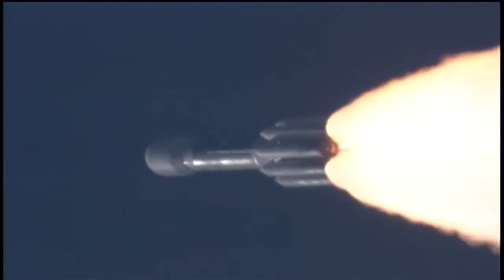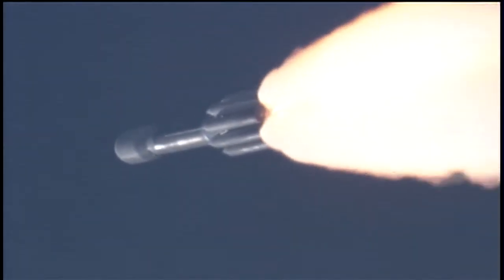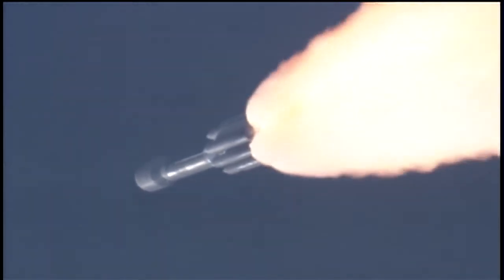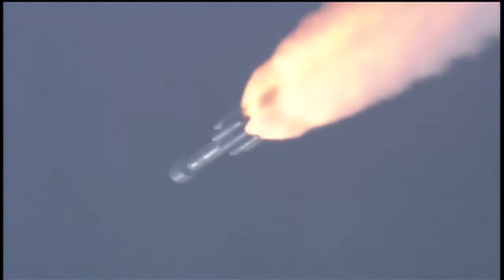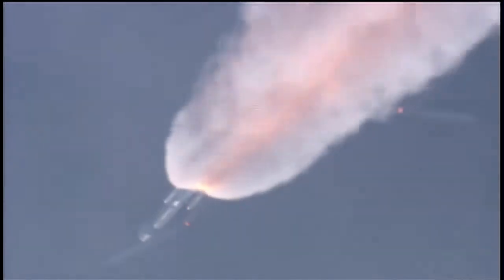One minute into the flight. Standing by for solid motor burnout, about ten seconds from now. Pressure decreasing on the solids. Standing by for burnout. And we have burnout. Standing by for SEP. And we have separation.